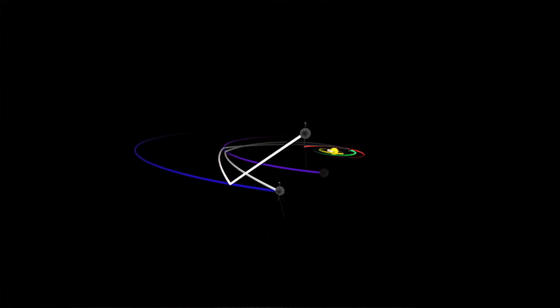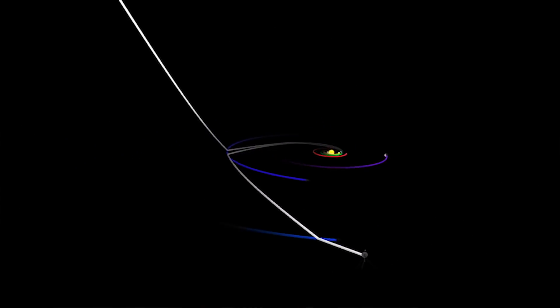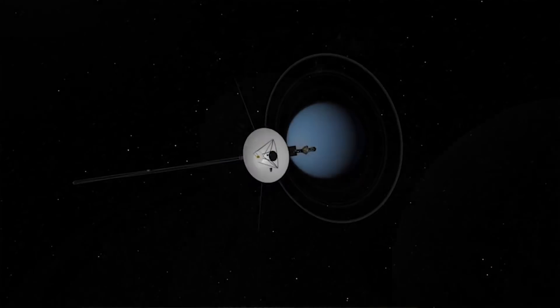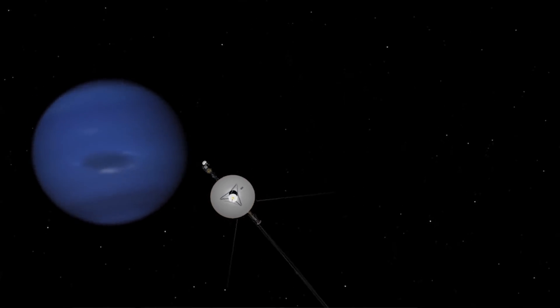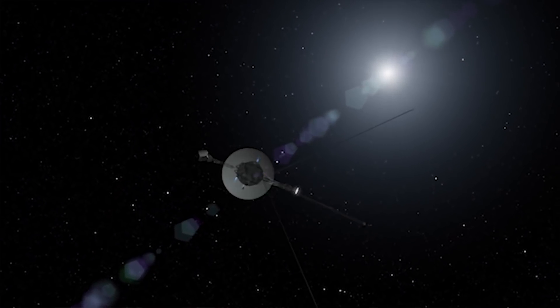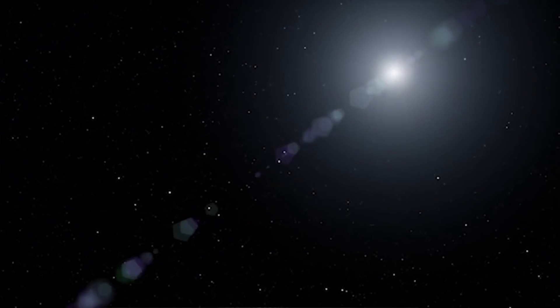We launched two Voyager spacecraft — they're basically the same but they were on different paths. Voyager 2 was chosen to do the grand tour: to fly by Jupiter, then Saturn, then Uranus, then Neptune. After 1989 we began what is now called the Voyager Interstellar Mission. We were on a path hoping to reach interstellar space while we still had power to transmit data back — and that's what Voyager 1 did in 2012, and what Voyager 2 is starting to do in 2018.